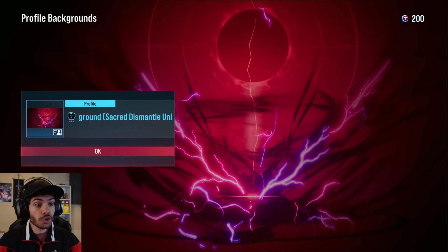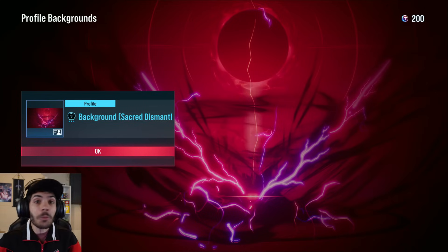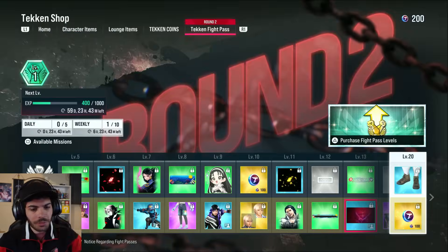This is Reina's rage art — that's so sick. And now we know we're getting Ihachi. Bro, what's Ihachi's rage art gonna be? That's for a whole other video.